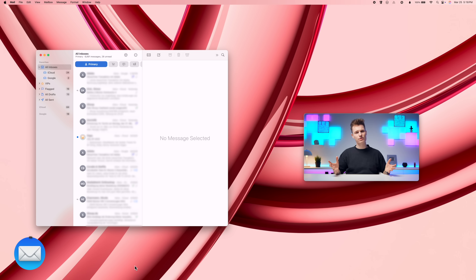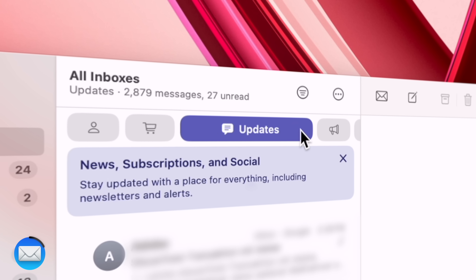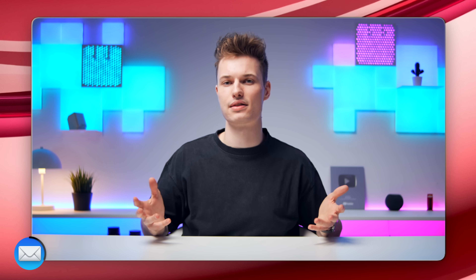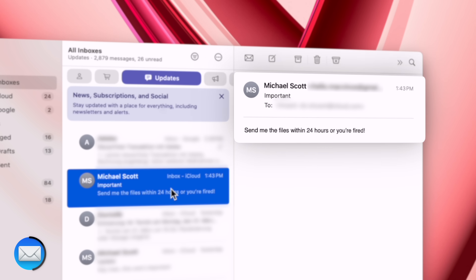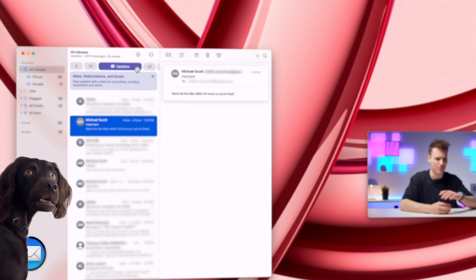The biggest change of 15.4 has to be the new Mail app — and let's just say, this is where things start getting a bit messy. AI now sorts every new email into four categories: Primary — the most important stuff — Transactions, Updates, and basically newsletters and promotions. But out of the box, they don't work well, at least in my experience. It now feels like I have to check four separate inboxes to make sure I don't miss anything. And in my testing, obviously important emails like 'send me the files within 24 hours or you're fired' are sorted under Updates and not Primary.